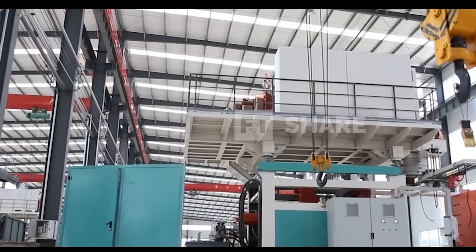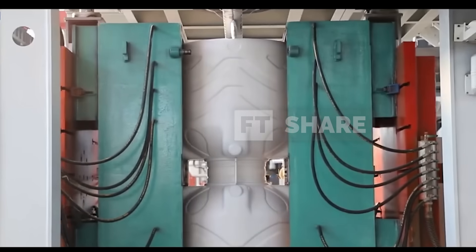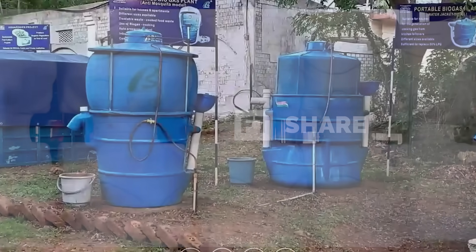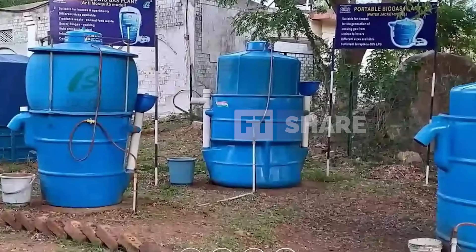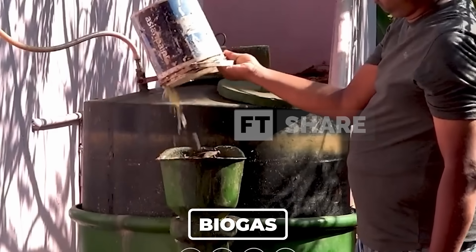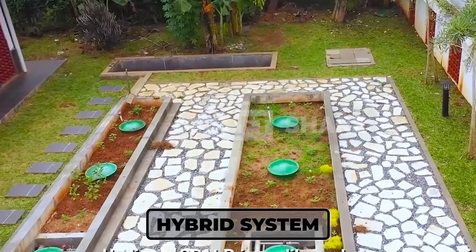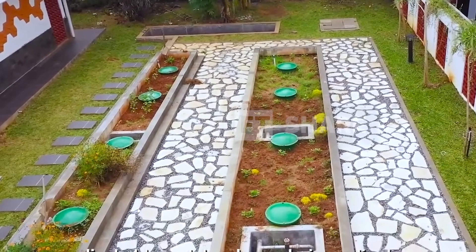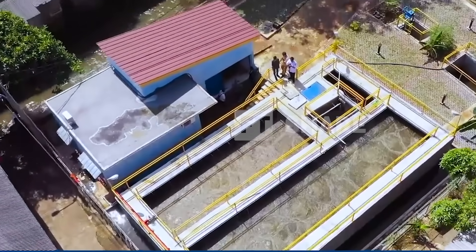Even more interestingly, green technology is being applied, such as the use of recycled materials to reduce environmental impact. Furthermore, some septic systems are now harnessing waste to generate renewable energy like biogas. Finally, there are hybrid systems that combine septic tanks with centralized wastewater treatment systems, offering a more comprehensive solution for waste management.